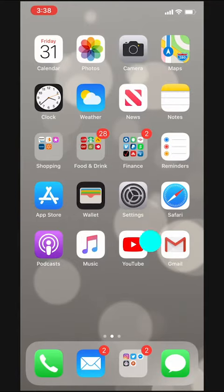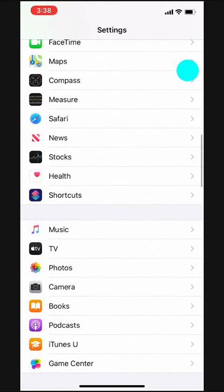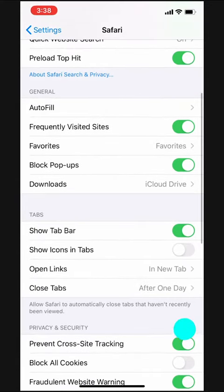We'll go to Settings, then from the top we'll scroll down until we find Safari. Then we'll scroll down until we find Clear History and Website Data.